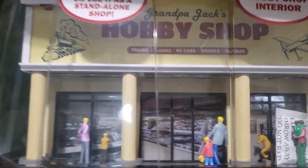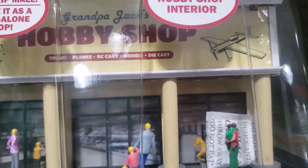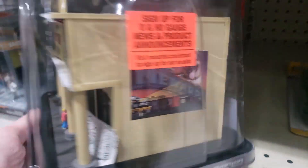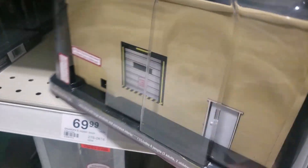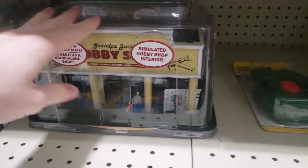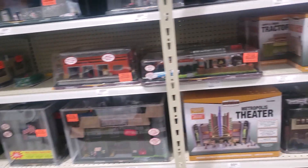Look at this. It says trains, planes, RC cars, models, and diecast. There's a locomotive and a model plane there, and on the sides there's advertisements for Menards and Bachman, and minimal but still really good detail on the back. I don't know what it looks like lit up, but I'm assuming it looks pretty good based on some of the other stuff they've been coming out with lately.